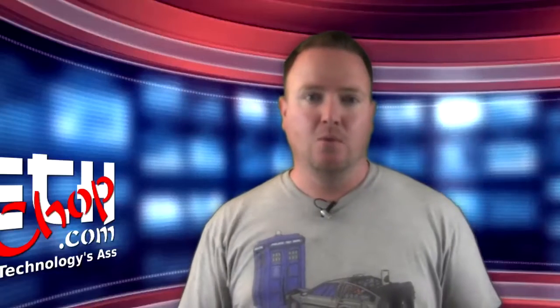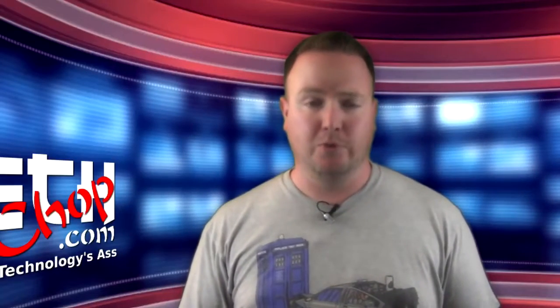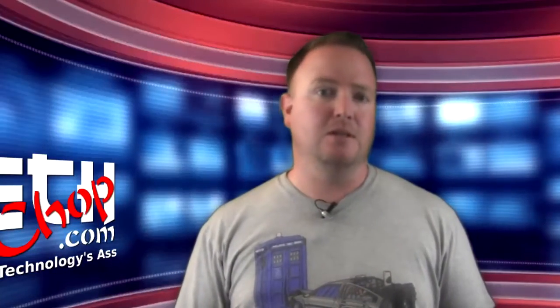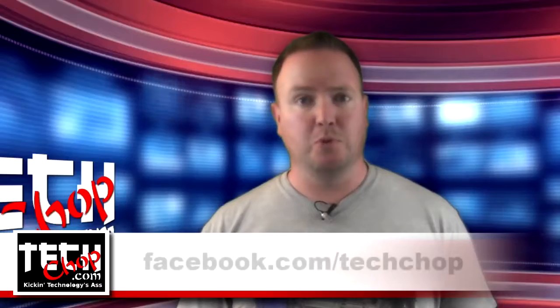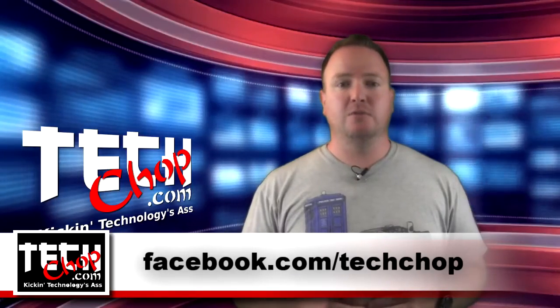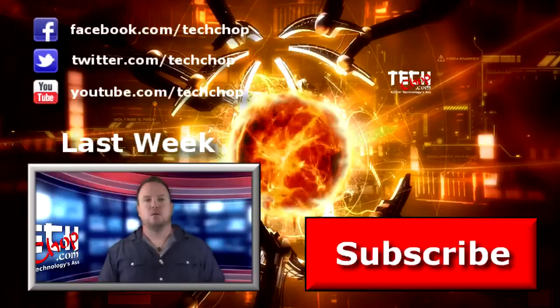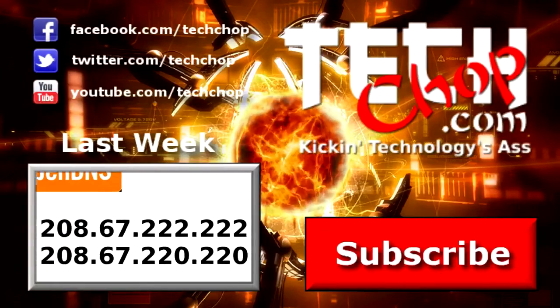That's it for this week's episode. What other kinds of tricky things do you guys do to protect your files? Do you use this method? Give us some insight into your security practices and recommendations in the comments or on our Facebook page. Don't forget to like, fave, and subscribe — we'll see you next week right here on TechChop.